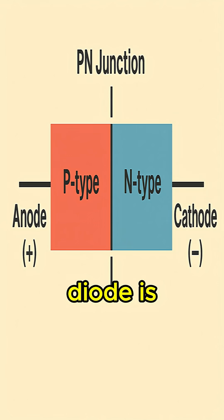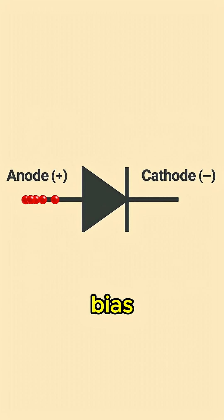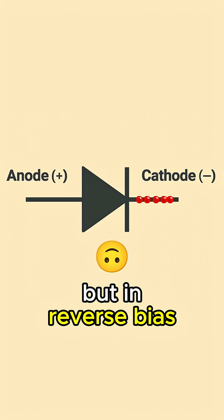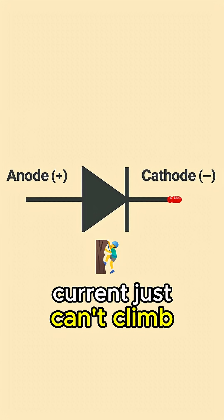Inside, a diode is made from two types of semiconductor material: P-type and N-type. In forward bias, they meet at the junction and allow electrons to flow. But in reverse bias, that junction actually widens into a barrier — like a wall that current just can't climb over.